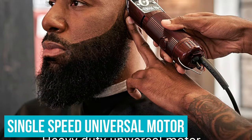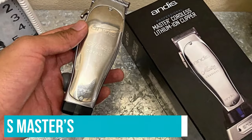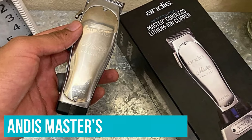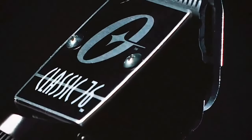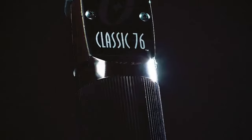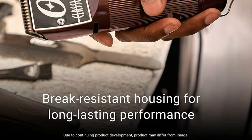The Classic 76 comes with a single-speed universal motor, and it's more than a worthy competitor of Andis Master's ultra-powerful motor, guaranteeing immense cutting action. This is a detachable hair clipper, meaning you need to swap the blades if you want to achieve different cut lengths. You can still use guards too, but the interchangeable blades are what makes the 76 the treasure it is.